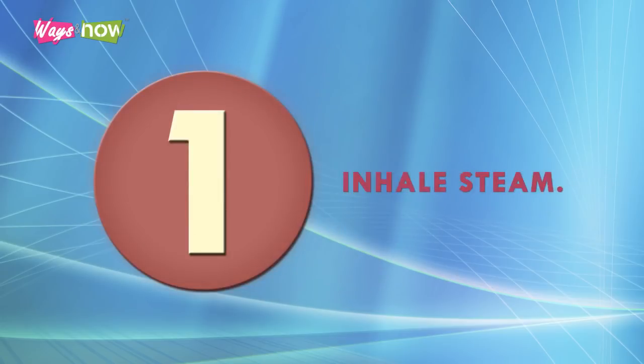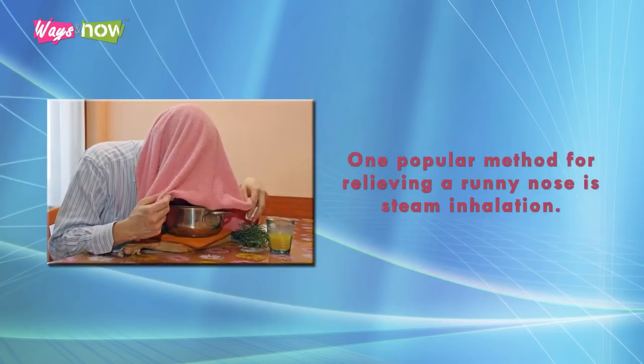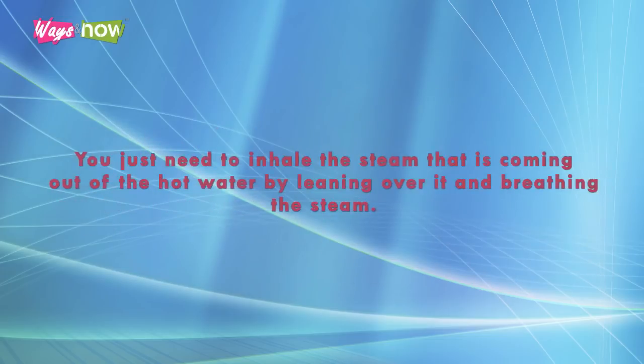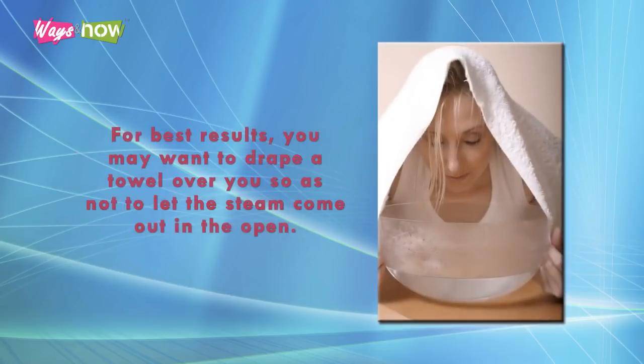1. Inhale Steam. One popular method for relieving a runny nose is steam inhalation. This can easily be done with the use of a vaporizer, but if you do not have one, a pot of hot water will do. You just need to inhale the steam coming out of the hot water by leaning over it and breathing the steam. For best results, you may want to drape a towel over you so as not to let the steam escape into the open.